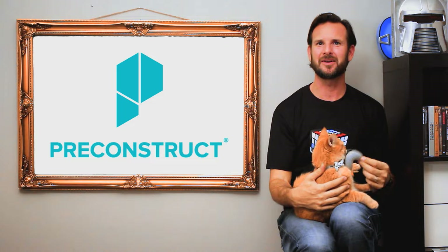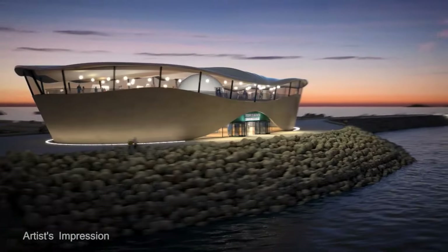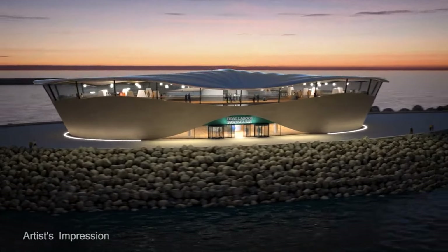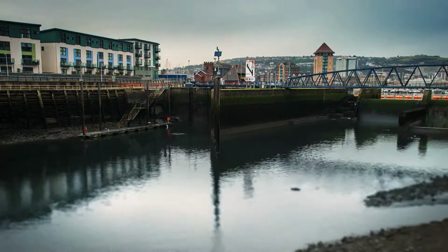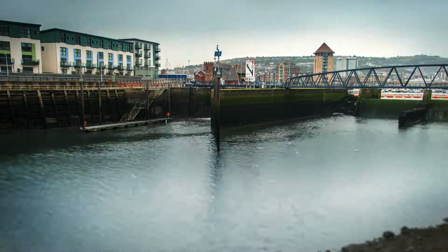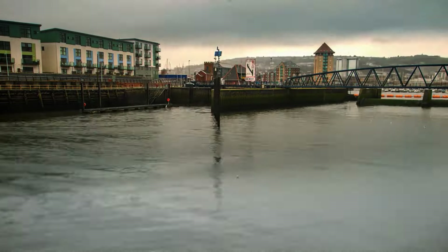As seen on Preconstruct.com, an exciting new power plant is in development that will use ocean tides to power homes in a big way. This planned power plant in Wales may look funky, but its benefits far outweigh the beauty.